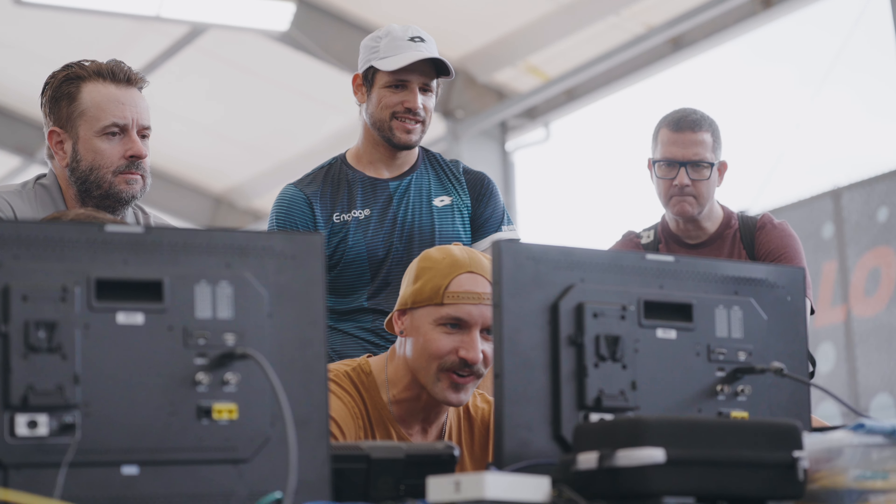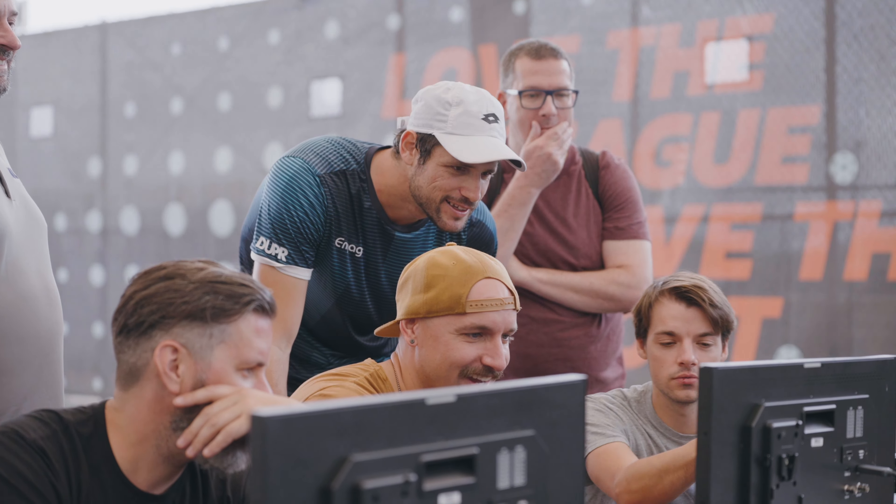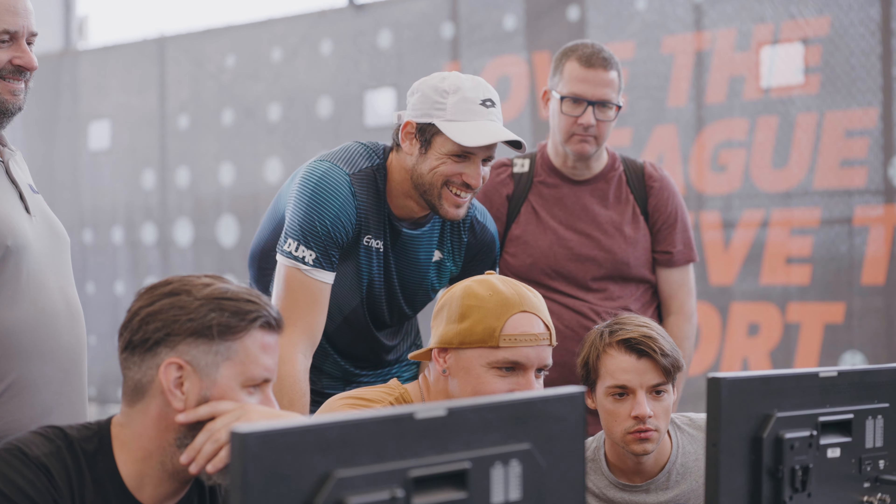Each user could log in to these video feeds and digitally control their own pan, tilt, and zoom, and really engage with the content the way they wanted to. It's an amazing opportunity.